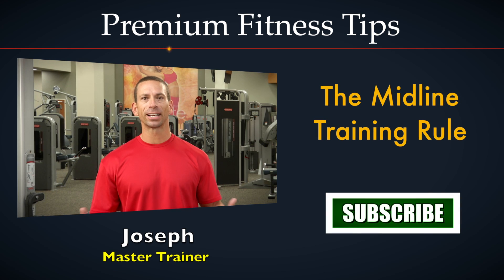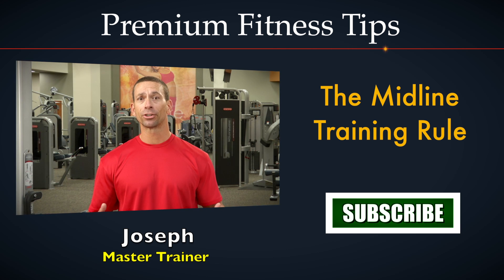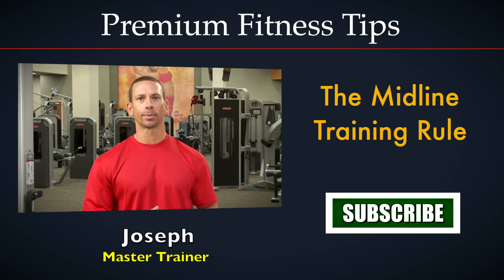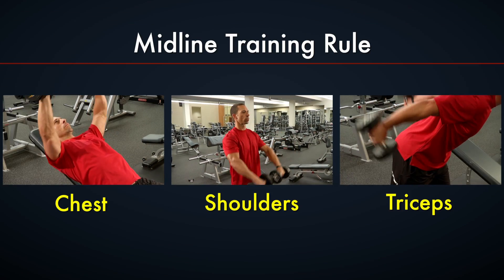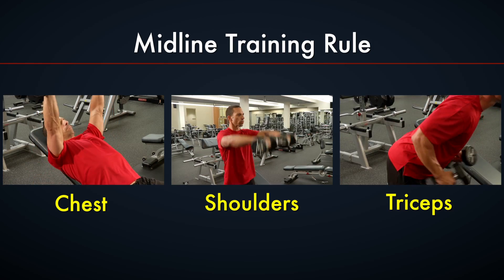Get the most out of your routine by training large muscle groups before smaller ones. An easy rule to remember during any workout session is to train the muscles closest to the midline of your body. For example, on a day when training chest, shoulders, and triceps, it's wise to train in that same order.